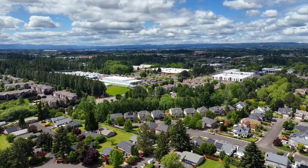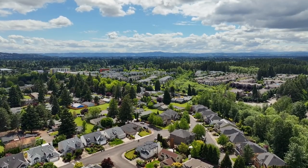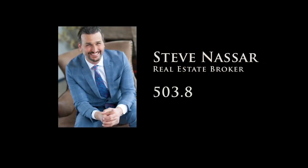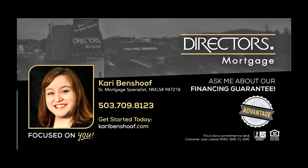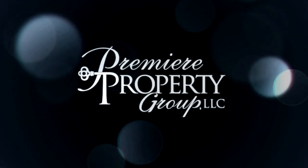It's all here ready for you to call home. To schedule your personal tour, please contact Steve Nassar at 503-805-5582. For financing options, please contact Carrie Benshoff with Director's Mortgage. Thank you so much.